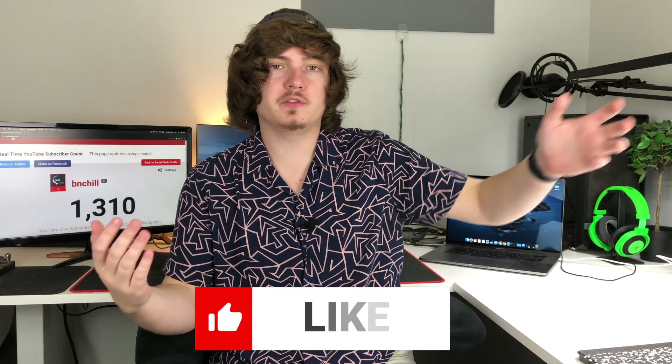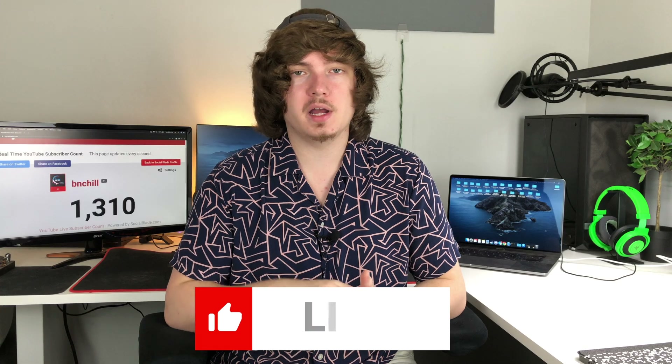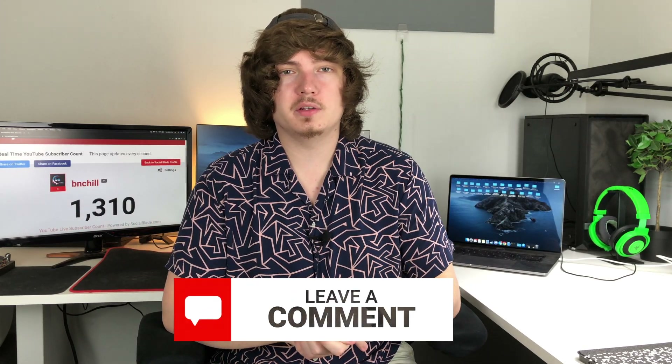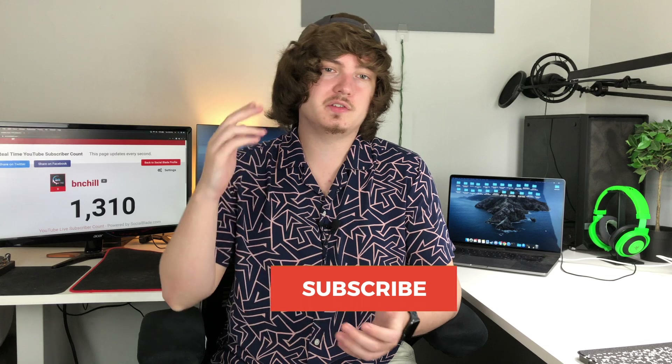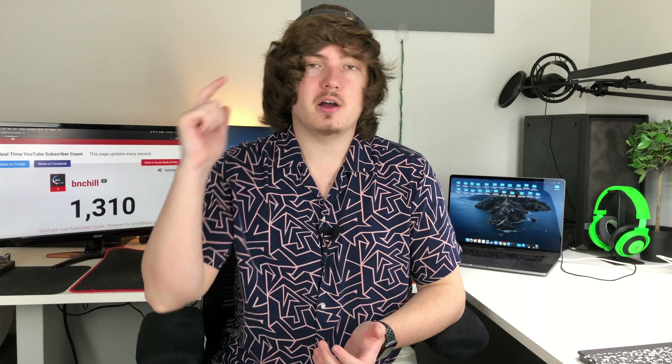That's all I've got for today's video. I hope you guys enjoyed it — it was a ton of numbers and it was hard to get through. If you did learn something, make sure you smash that like button and let me know down in the comments if you're buying an Apple Silicon Mac or if you're going to wait. I do upload new videos every week, Monday through Friday, so if you like this content, make sure you subscribe and click that bell. I'll catch you guys in the next one. Peace.